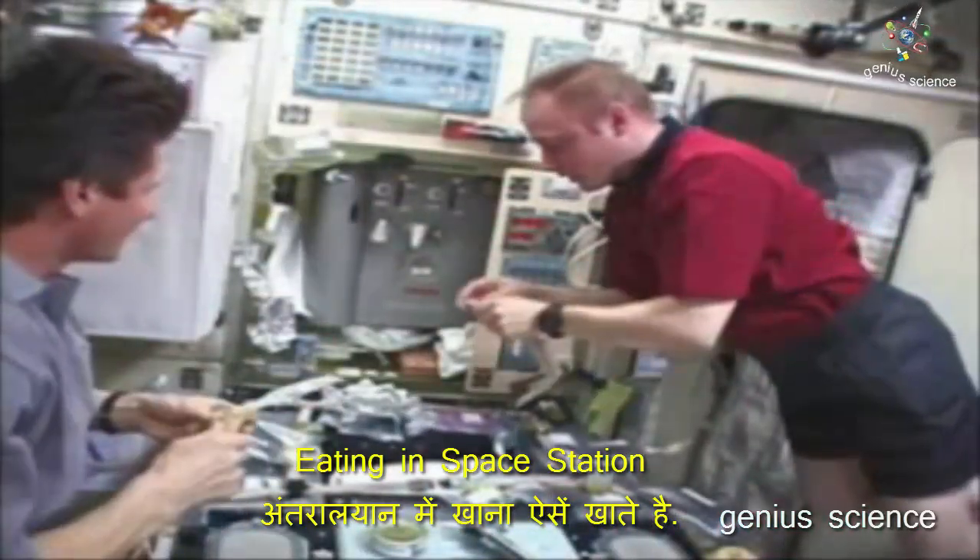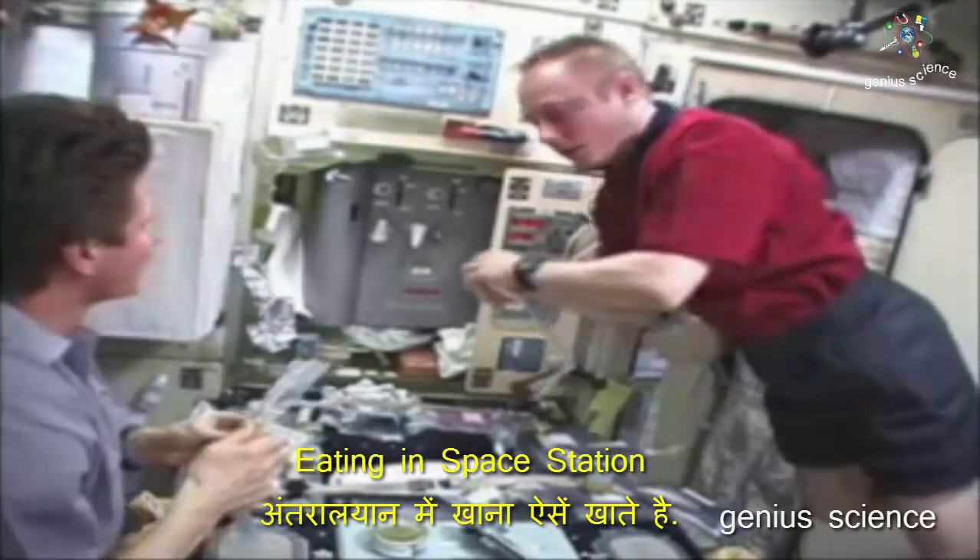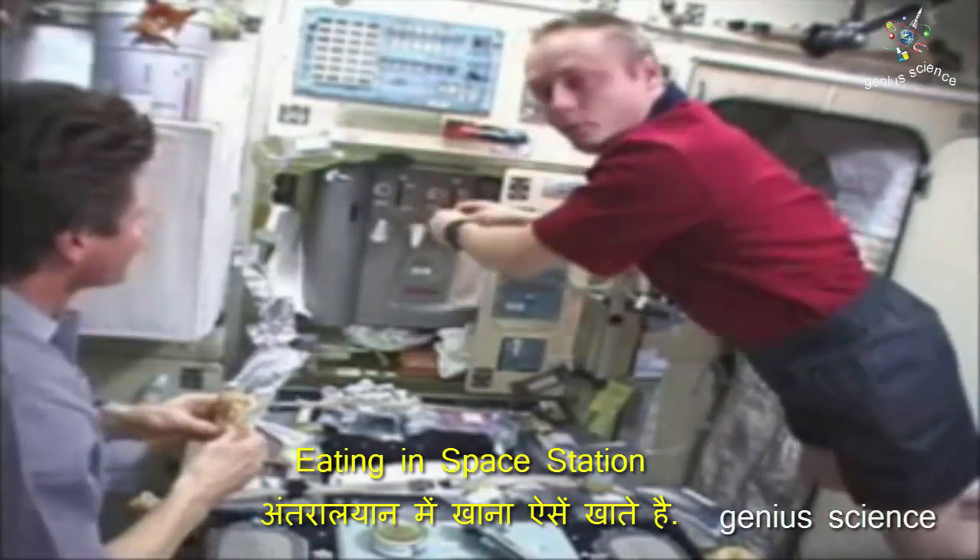This is some juice from Russia. Over here we have our water dispenser. It makes fresh water each day for us. We have hot and warm water available.